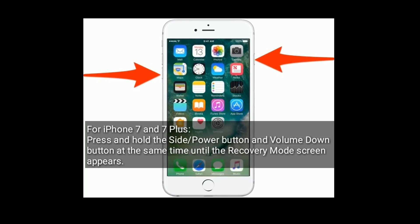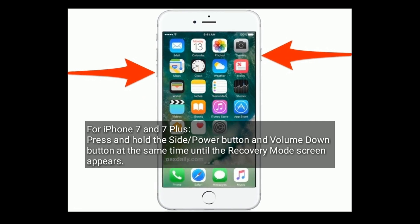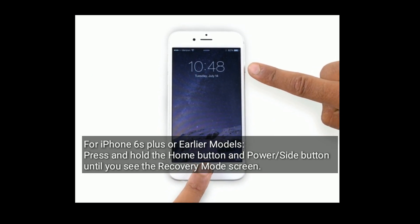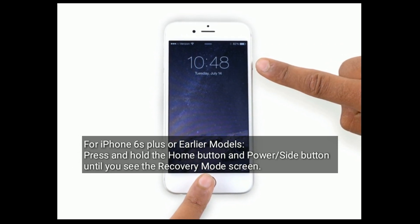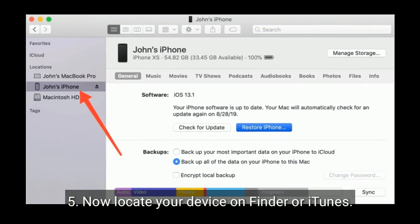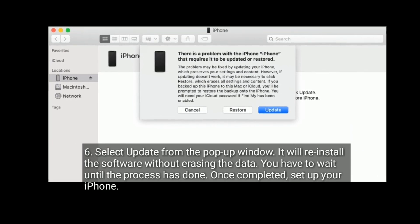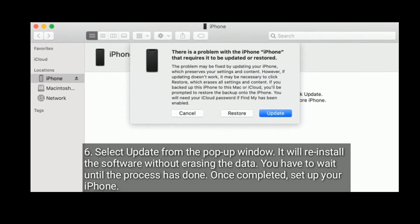For iPhone 7 and 7 Plus, press and hold the side or power button and volume down button at the same time until the recovery mode screen appears. For iPhone 6s Plus and earlier models, press and hold the home button and side or power button until you see the recovery mode screen. Now locate your device on Finder or iTunes. Select update from the pop-up window — it will reinstall the software without erasing the data. Wait until the process is done, and once completed, set up your iPhone.